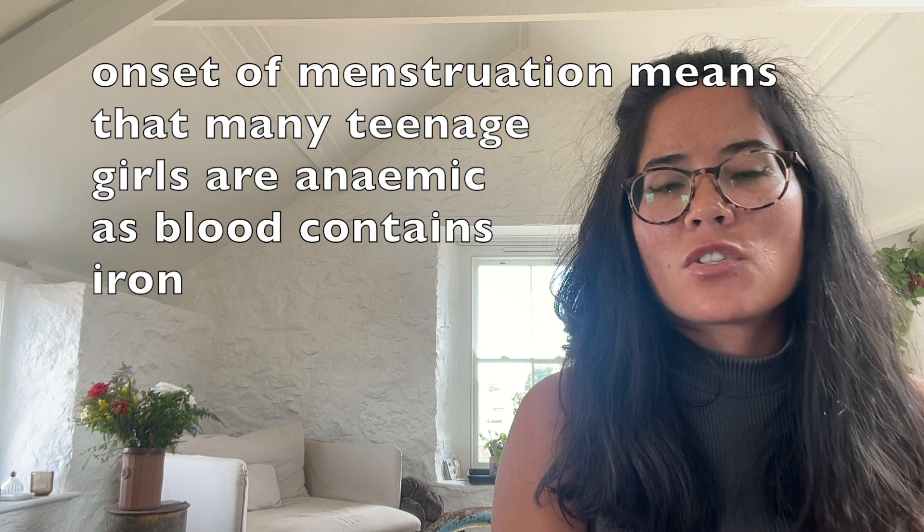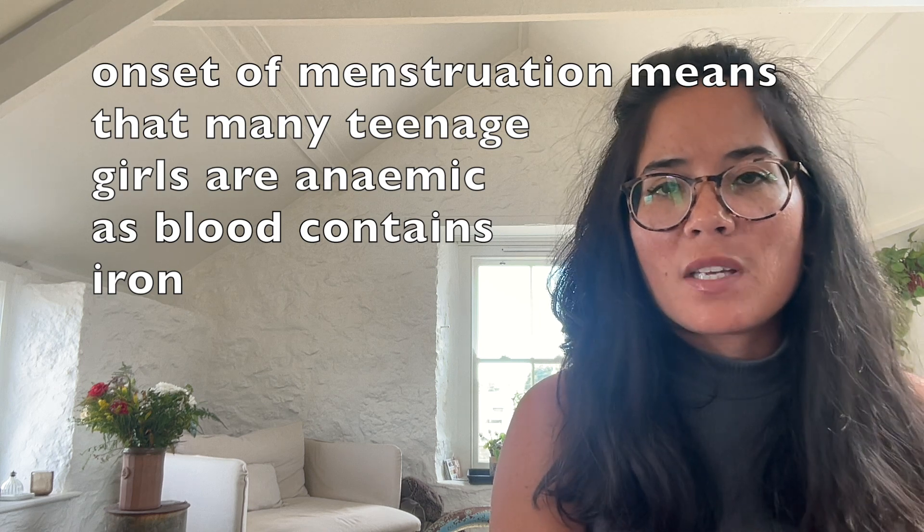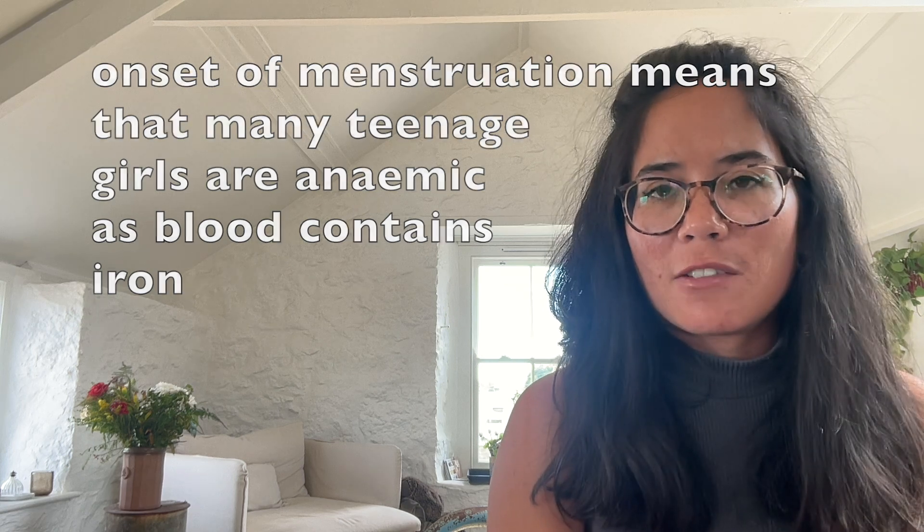You often find that when girls reach puberty they suffer from anemia, and that's due to a lack of iron brought on through menstruation, which remember is the blood loss associated with a period.